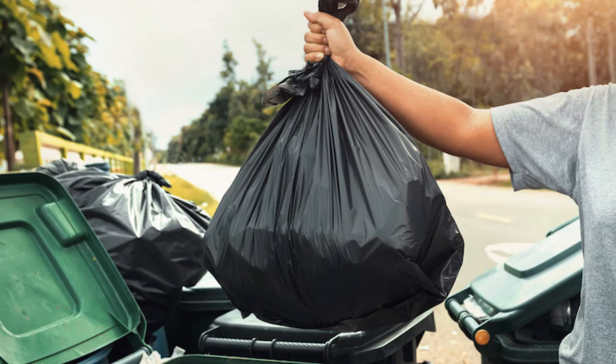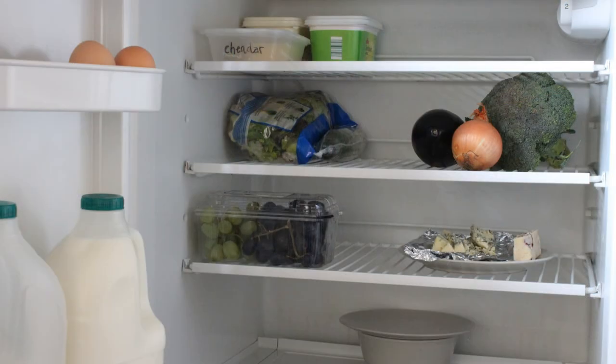And remember to empty the trash before you go — it can cause a bad smell that you really won't appreciate when you return. Along the same line, empty your fridge of perishable goods, as they could spoil and also cause odors. Another old trick is to put an open box of baking soda in the fridge to help keep it smelling fresh.